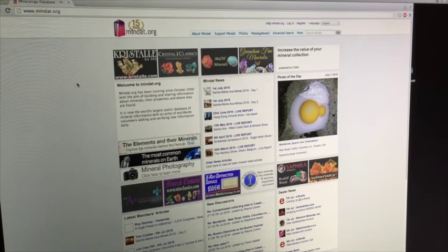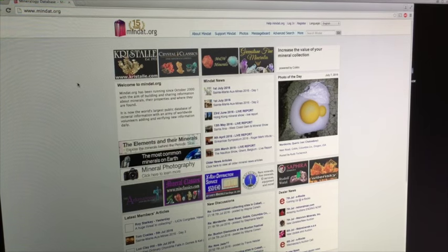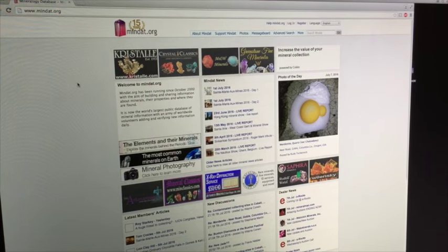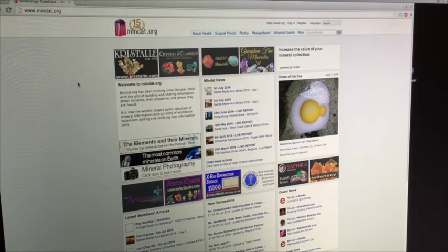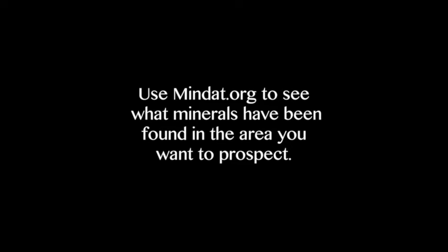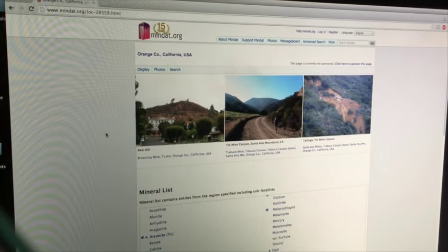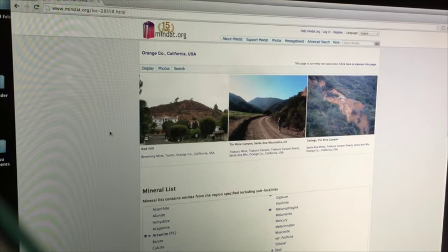Mindat.org is usually the first place I start. It'll tell you what minerals have been found in an area and if there are any active or inactive mines. Knowing what minerals are in the ground will give you a great idea of what kind of crystals or precious metals you can find. For today's exercise I chose a location I've already done some research on here in Orange County, California, by my house.